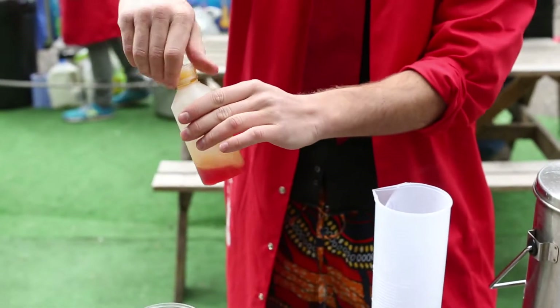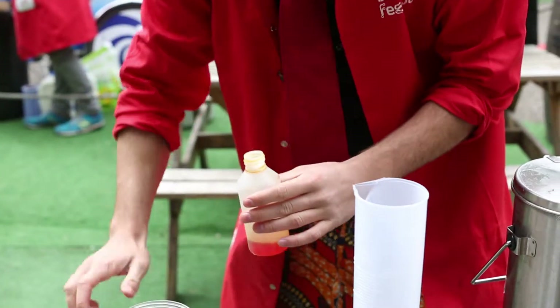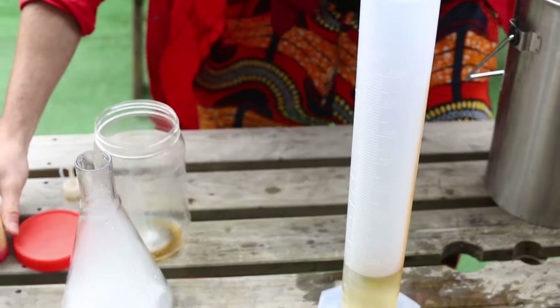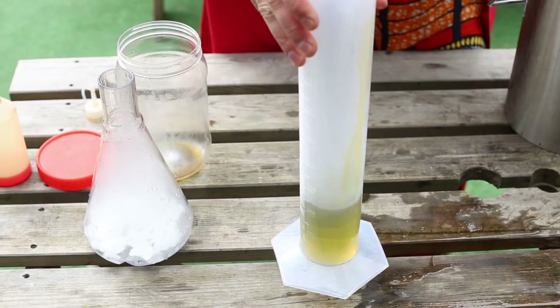This chemical changes colour depending on the pH of what it's in. So, if it's red, it's acidic; if it's purpley-blue, alkali; green, neutral. There we go — a nice green.